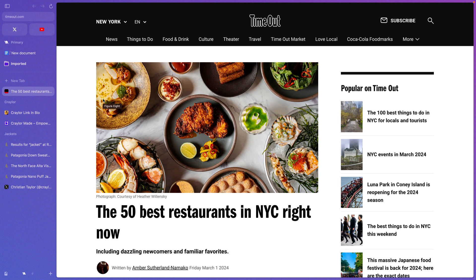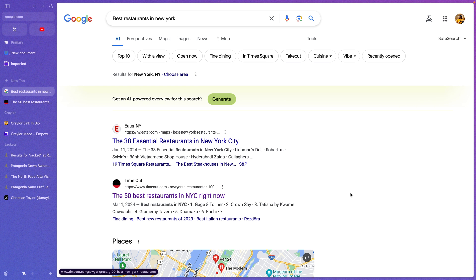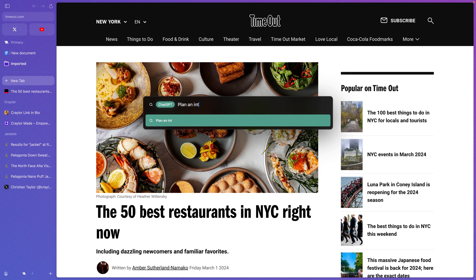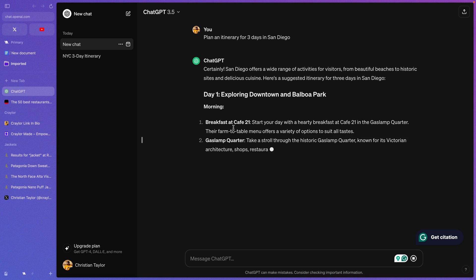I don't quite understand this feature — it almost feels like Google's 'I'm Feeling Lucky' button. I would personally rather look at the search results myself and select which page I'd like to visit. There's also ChatGPT built into the command bar, but you still have to be signed into ChatGPT for this to work, and all it really does is open ChatGPT in a new tab with your query pre-submitted.